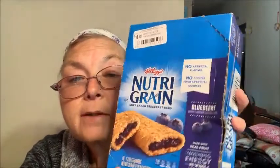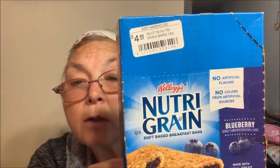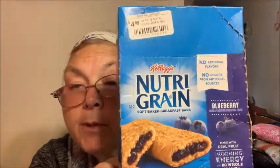Then I got these boxes of NutraGrain bars — there are 16 bars in a box. You can see how the box is damaged; the case probably got crushed. These were $4 each, and I know a regular pack of NutraGrain in-store — which maybe has eight bars — is over $2, so I figured this was a good deal. I got blueberry, strawberry, and apple cinnamon. The date is good till October, and I bought them for the boys for school snacks — they'll have them made before October.